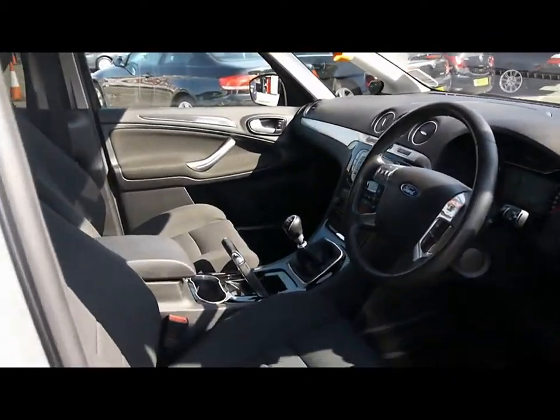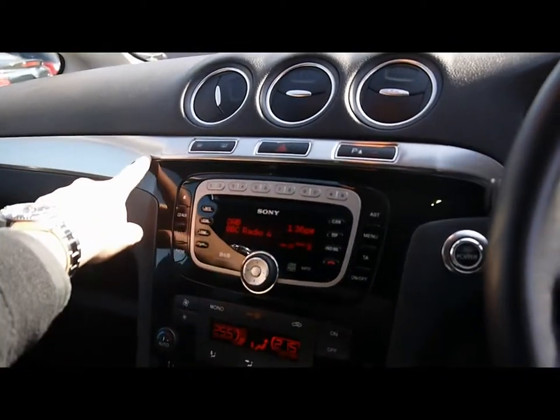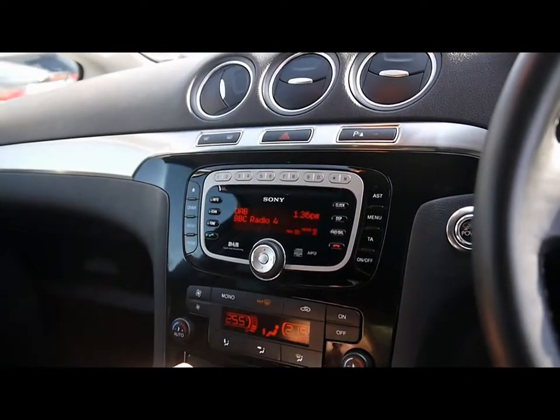Very spacious front cabin. We've got a multifunction steering wheel with cruise control. Piano black dashboard trim with aluminium as well. Sony entertainment system with DAB digital radio, CD player, auxiliary input and USB input as well.